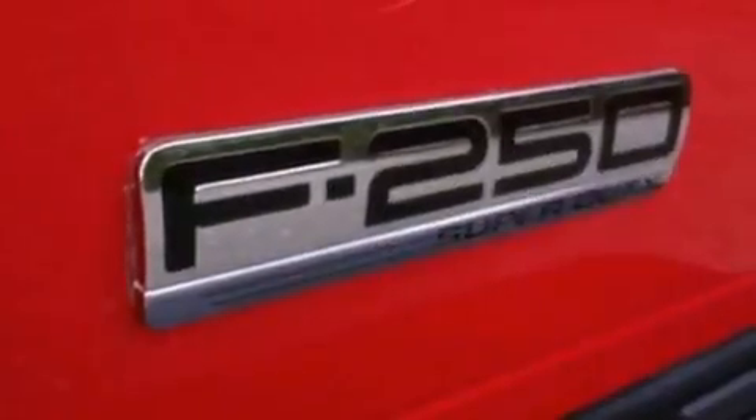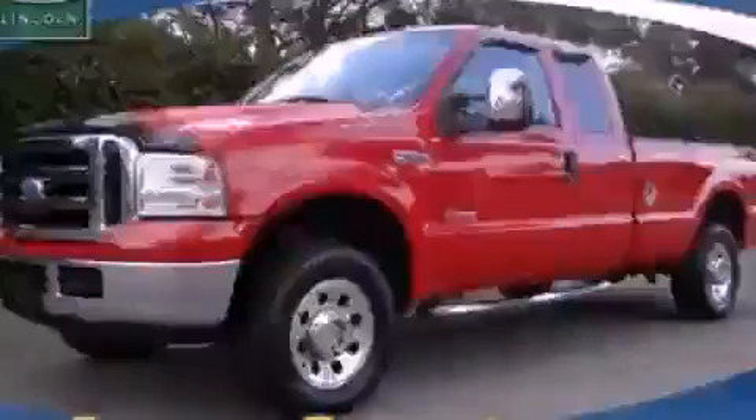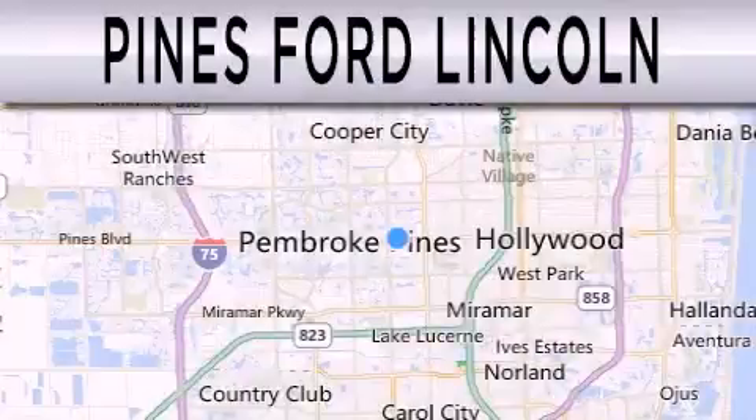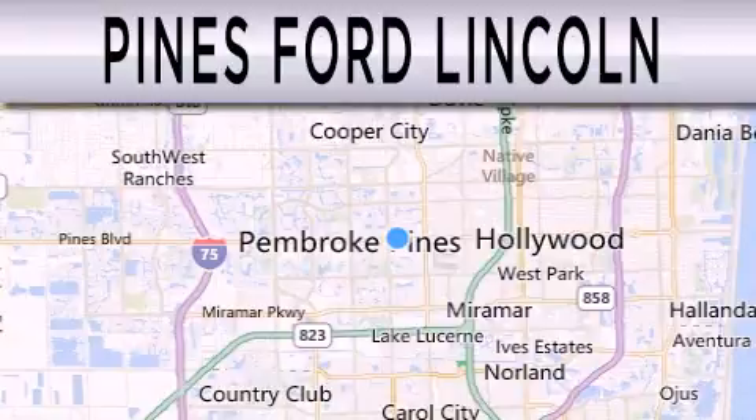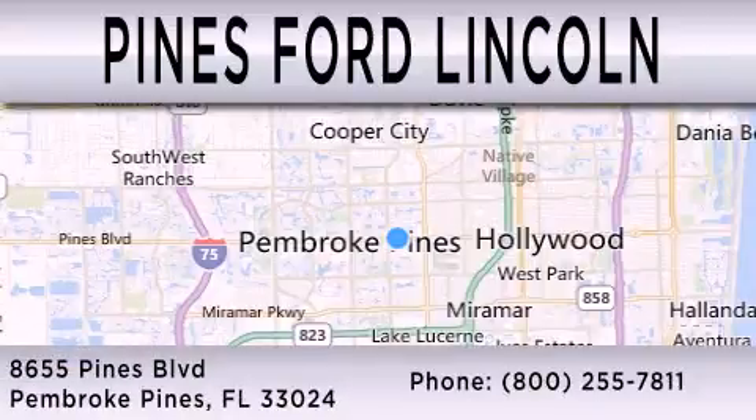Contact us today and schedule your opportunity to see this vehicle in person. Pines Ford Lincoln is dedicated to doing everything possible to ensure the experience you have selecting your next vehicle is as pleasant as possible. We are located at 8655 Pines Boulevard in Pembroke Pines.